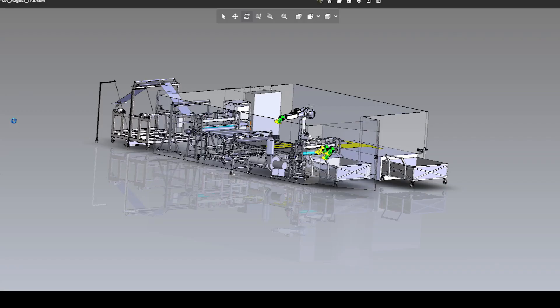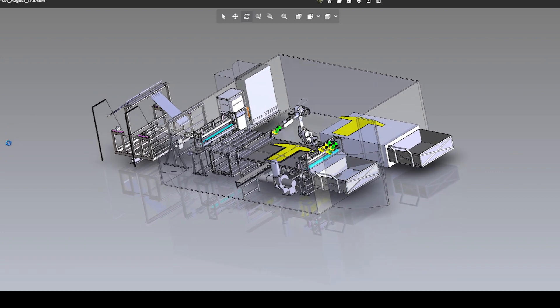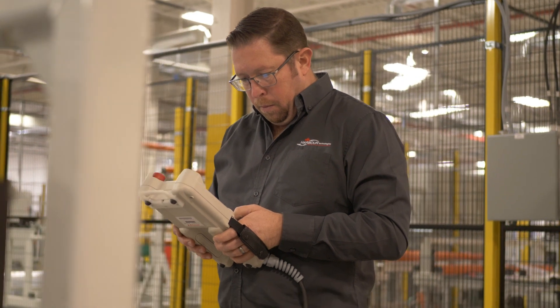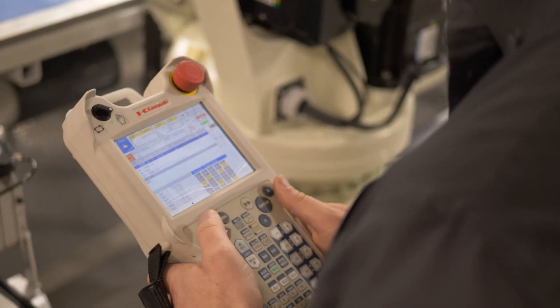We sat with their engineering team and together we gave them our requirements and worked together to select the proper robot and platform to use moving forward on these cells. Our big stride was to make sure that once an operator starts on the machine, it does what it needs to do so that anyone can grab the pendant and start operating.